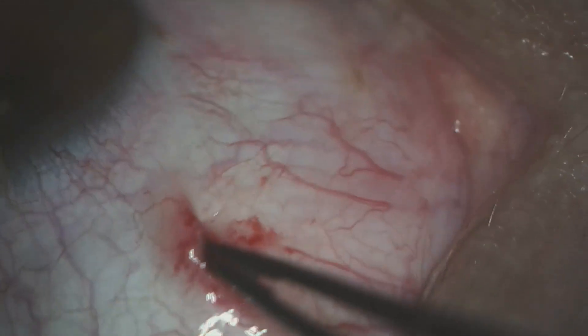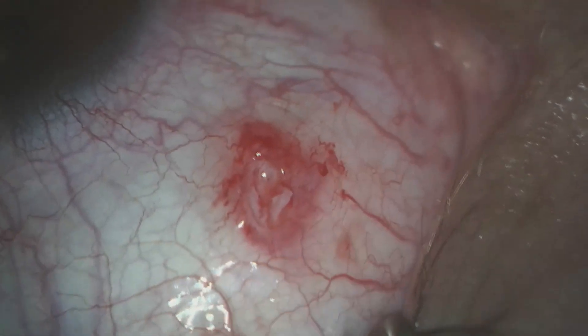We place it into a cup of saline, inspect the area to make sure there's no residual fragment, and this is the worm in a small cup of saline.